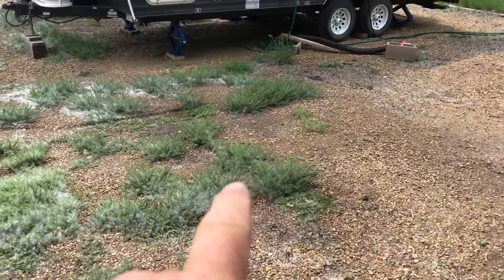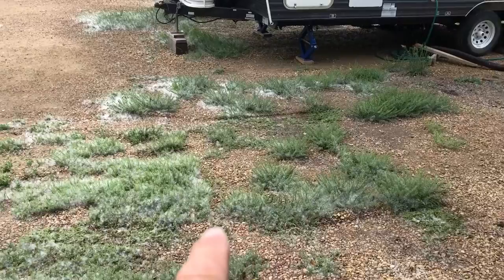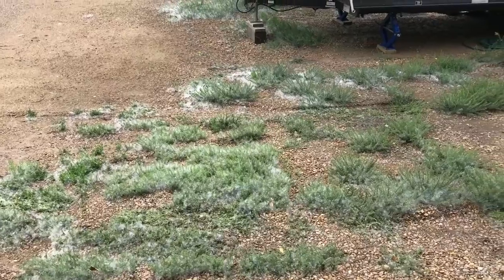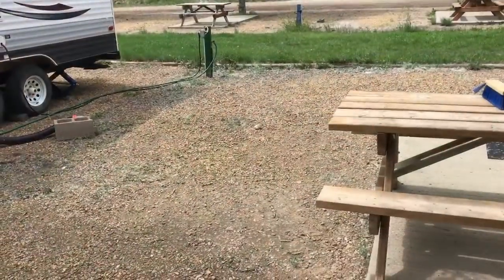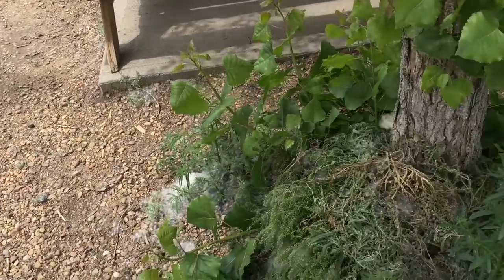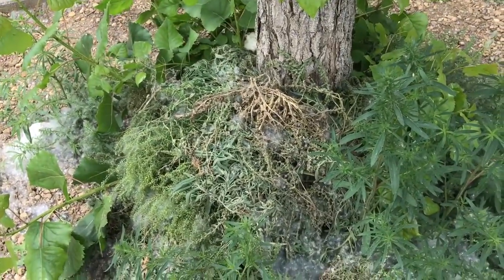This is what's really disappointing — as you can see, there's just tons of weeds with no attempt to spray them, and then the cottonwoods just drive you nuts. I did some weeding in that area there, but to be honest I really shouldn't have to be doing weeding while I'm on vacation.